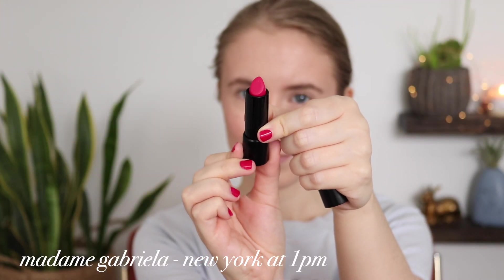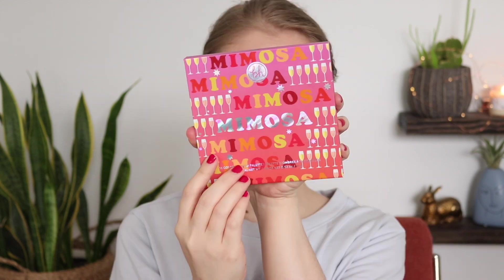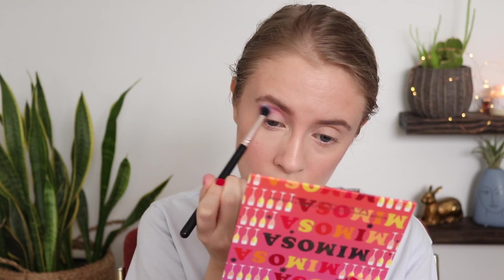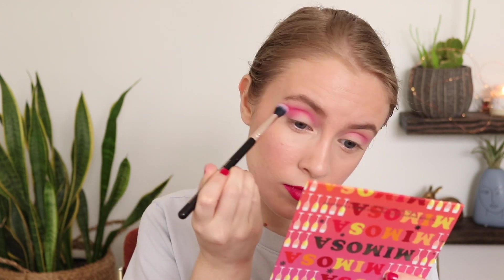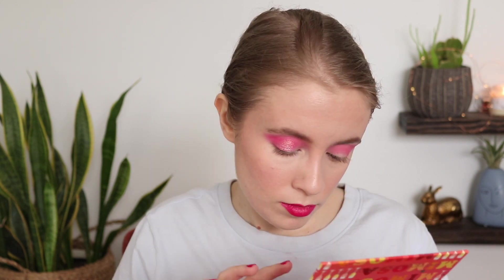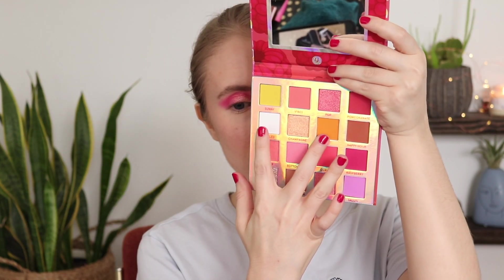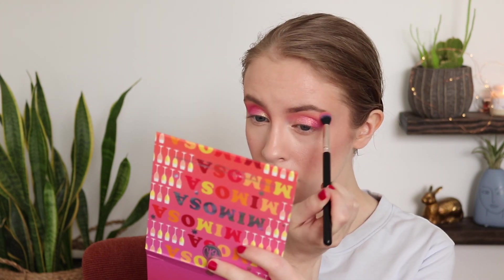For day seven, the last day, I used Madame Gabriella Beauty in New York at 1pm, a fun raspberry-red shade. I went very pink and reached for my BH Cosmetics Mimosa palette — my first time using it since purchasing it. I started with Bottomless, a matte pink, then deepened the outer corner and crease with Raspberry, using a crease brush from Profusion. I picked up Pop, a duochrome pinky gold, for the center of my lid and Champagne, a shimmery champagney peach, on the inner third.